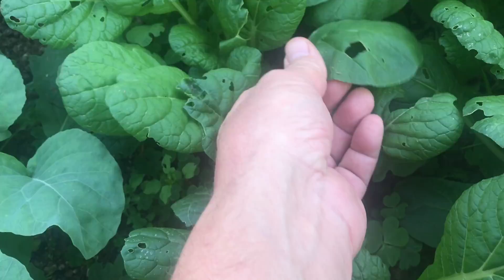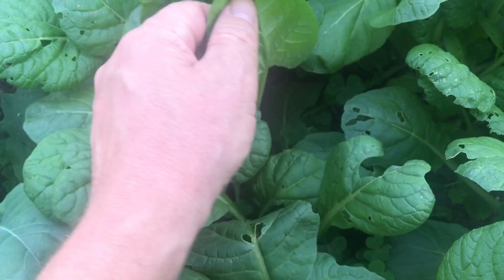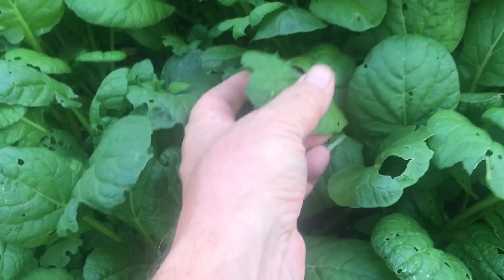Over here I've got daikon radishes and some tatsoi, which is a green. Look — who wants to eat a green that looks like that? I've got pest problems, and a lot of this is mollusk damage, but I think some of these holes are also caterpillars. I'm not entirely sure, but there's a lot of eating going on in here.